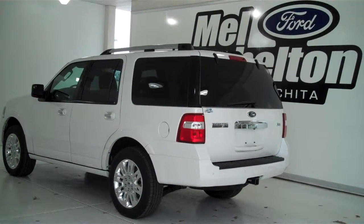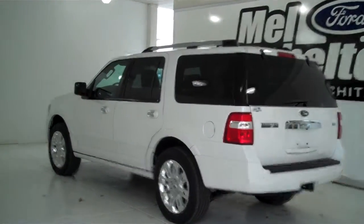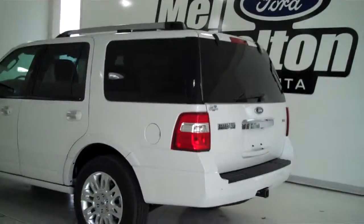141-077 is a brand new 2014 Ford Expedition Limited. It is white platinum tricode in color. It has factory alloy wheels and a leather interior.